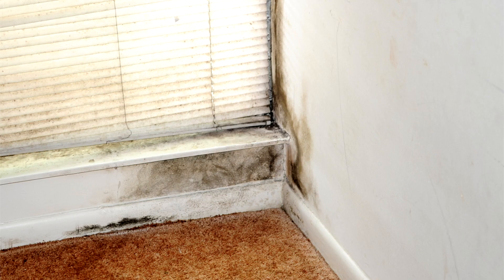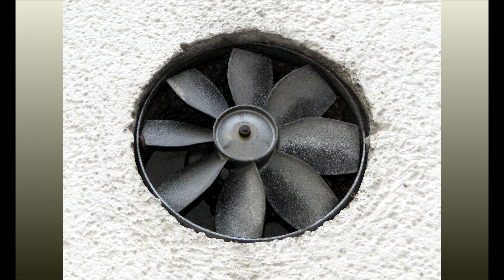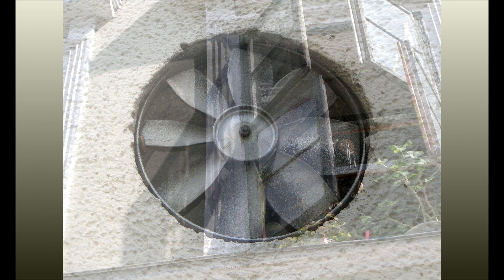Actions you can take: if mold is a problem in your home, you need to clean up the mold and eliminate sources of moisture. Contact a certified and insured remediation contractor. Use exhaust fans or open a window in the bathroom and kitchen when showering, cooking, or washing dishes.